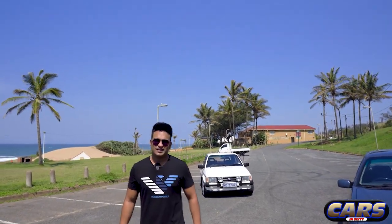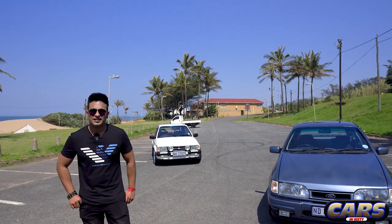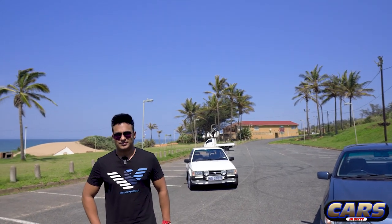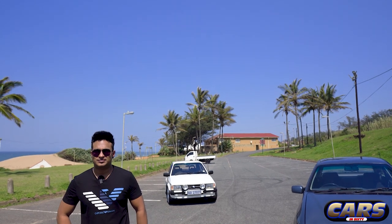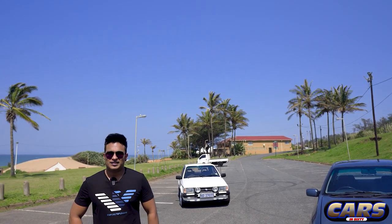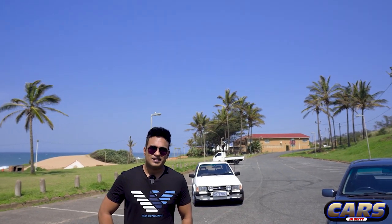Alvi, welcome to Cars in 60 - you were the guy we were chatting to about this classic Ford feature. You're the son of Raymond that we just interviewed, and he's told us that he's handed down his XR3 to you after 29 years of ownership. Just take us through your car and give us your story about your XR3i.